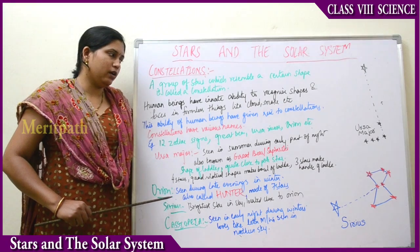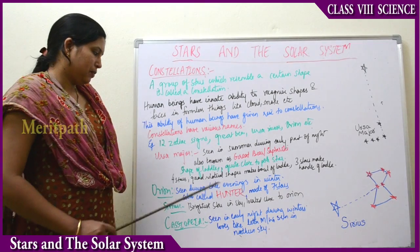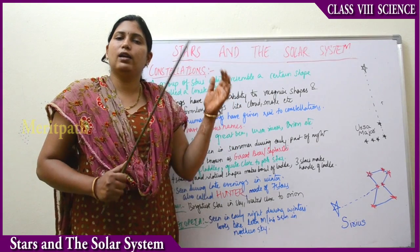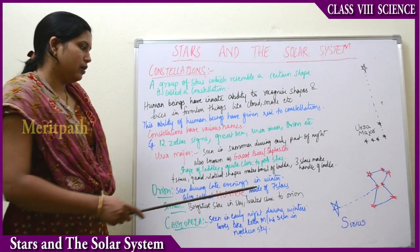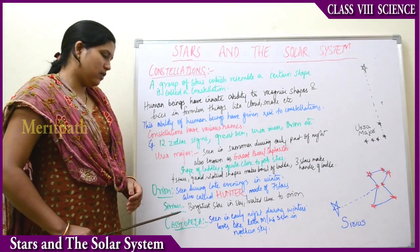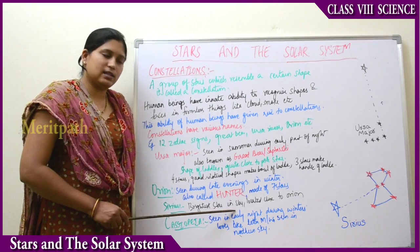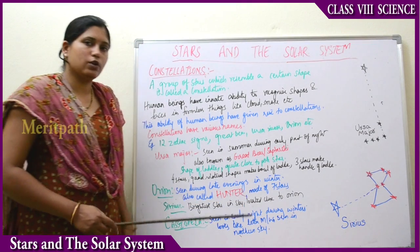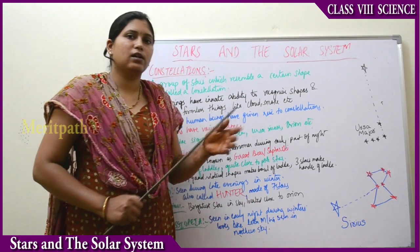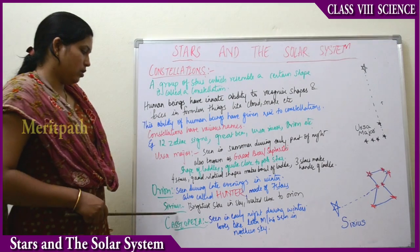Next we have Orion, which is seen during the late evenings in the winter seasons only. It is also called the Hunter Star. It gives the shape of a man standing holding a sword and a shield. It is also made up of 7 stars. Sirius is another constellation — it is the brightest star in the sky and is located close to Orion.